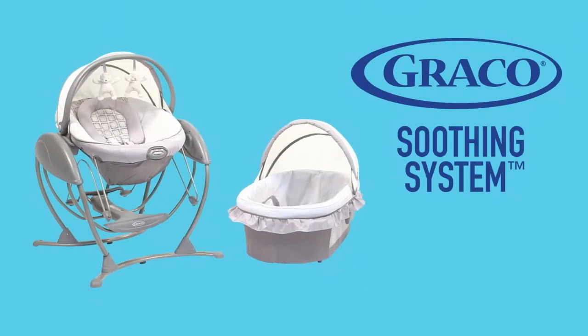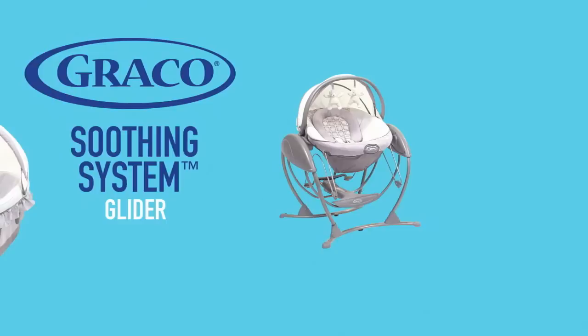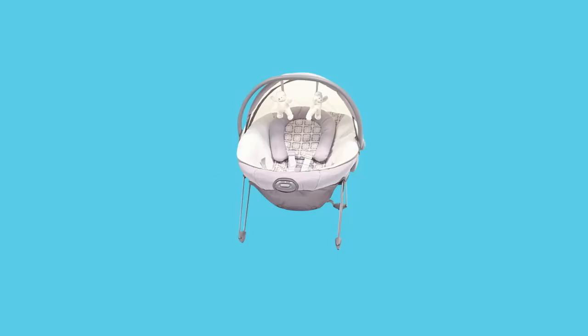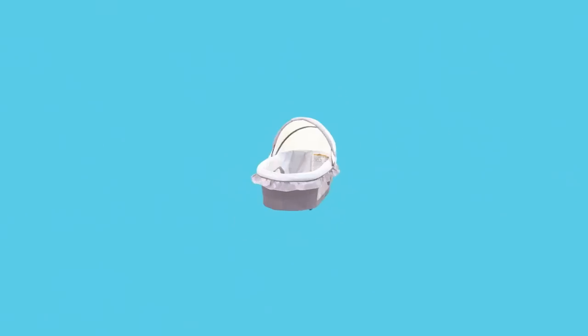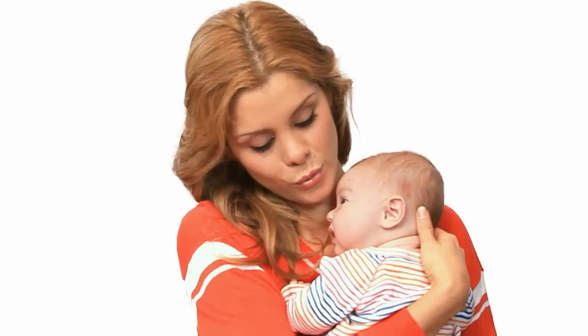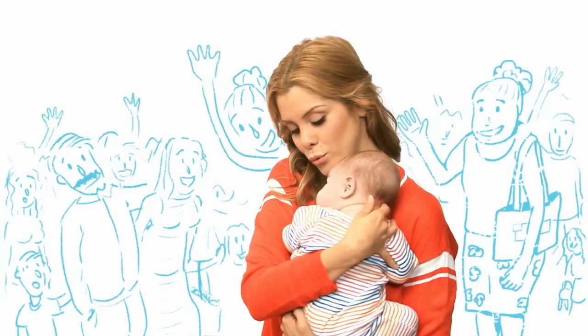Introducing the Soothing System Glider from Graco. Now you have four ways to soothe: a gliding swing, gliding bassinet, portable bouncer, and portable bassinet, all in one comfortable glider. These options will give you the confidence to handle anything, even all the relatives coming over to meet the new little one.